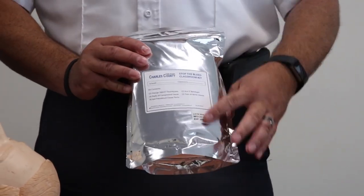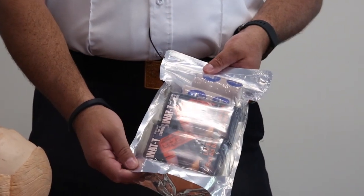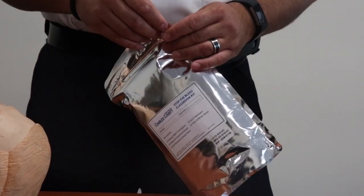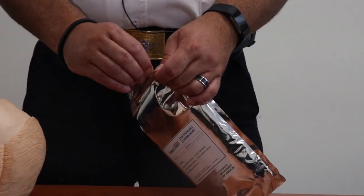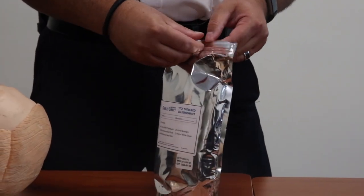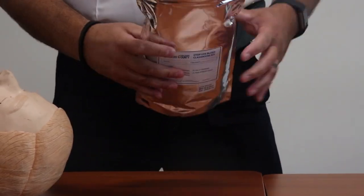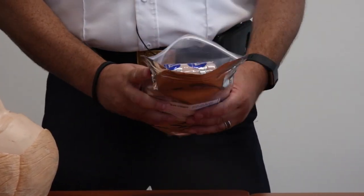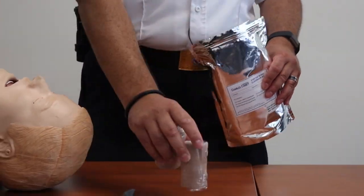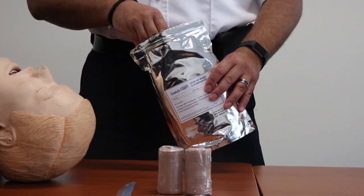The kit comes sealed in this aluminum foil wrapper that's vacuum packed. It's got a tab notch, so you simply peel that open and it's got a zip lock opening. Inside each kit you're going to have two elastic compression bandage rolls, ace wraps.